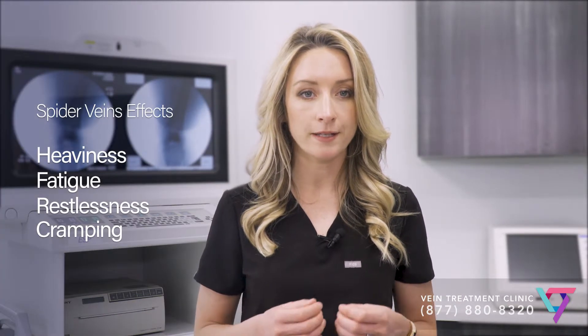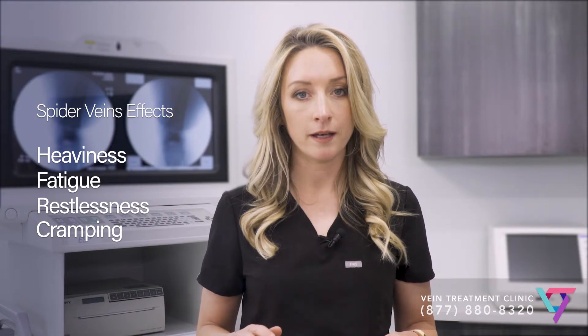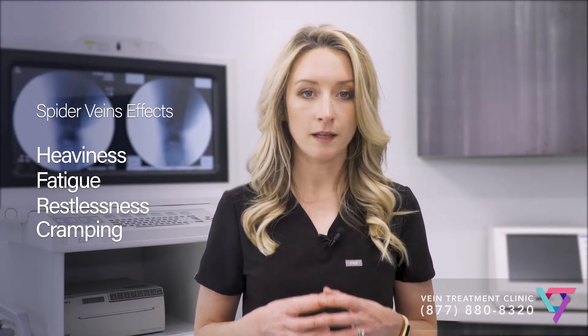Chronic venous insufficiency can cause symptoms including heaviness in your legs at the end of the day, cramps in your legs particularly at night, and increasing fatigue in the legs. The symptoms of venous insufficiency may build up slowly over time, just like the unhealthy veins themselves.